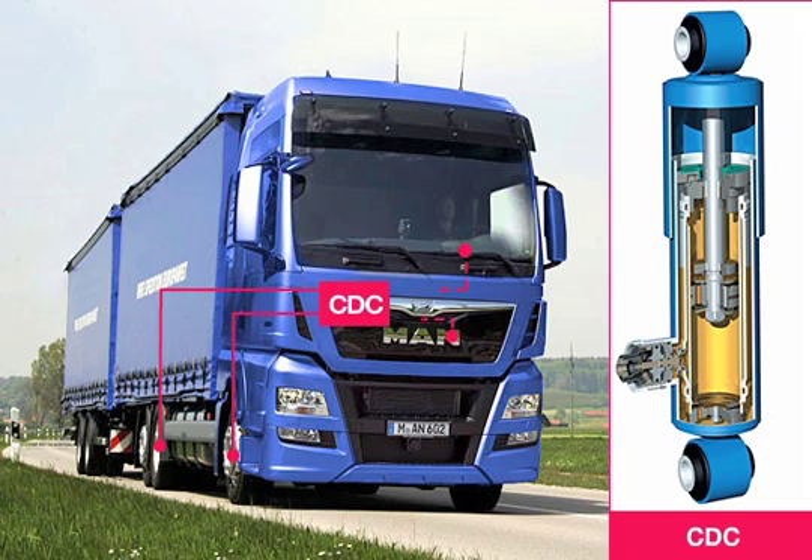To this end, sensors record the movements of the suspension of the front and rear axles, the braking pressure, load status, accelerator position, and vehicle speed. All values are analyzed by the system control unit.